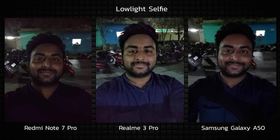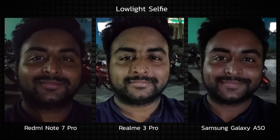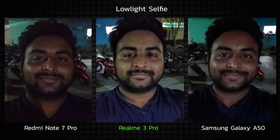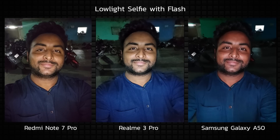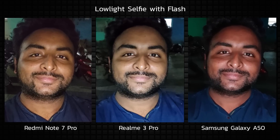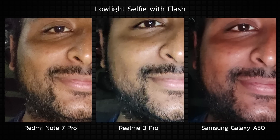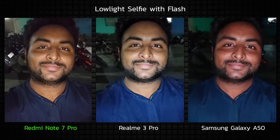Taking the low-light selfie without flash, the Realme 3 Pro takes the best looking image — primarily because it's the right balance of bright and crisp, and the face tones are quite appealing. The A50 does the next best job and the Redmi Note 7 Pro follows. Turning flash on, I instantly like the Redmi Note 7 Pro because of the slightly warmer face tone which suits my skin tone. The A50 is too pink and the Realme 3 Pro is slightly cooler than I'd like. The details on the Redmi Note 7 Pro are impressive and easily help it take this round. Between the Realme 3 Pro and the Samsung Galaxy A50, I choose the Realme because of the subtler face tone and better low-light selfie.